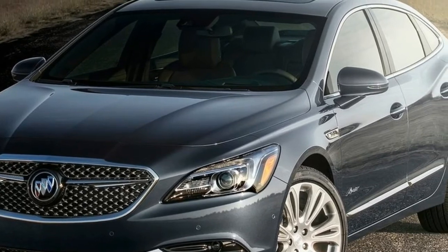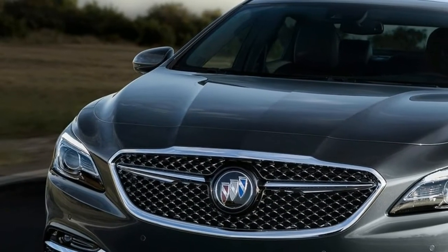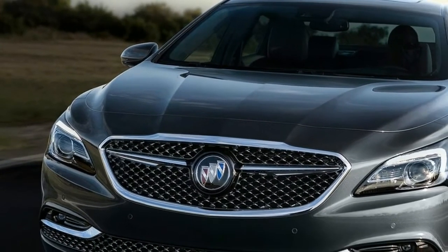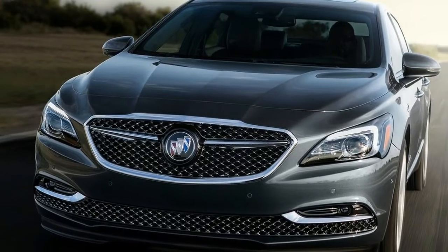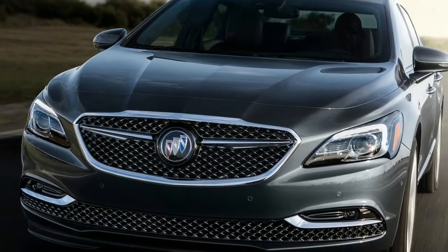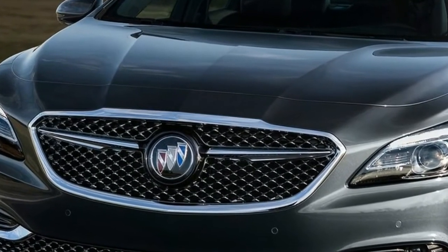9 out of 10 LaCrosse buyers are choosing one of the top two trim levels — customers are signaling they want more from Buick, said Duncan Aldert, Vice President of Global Buick and GMC. With even more content and an elegant look, Avenir adds a unique name and appearance for those who want the best of our attainable luxury.